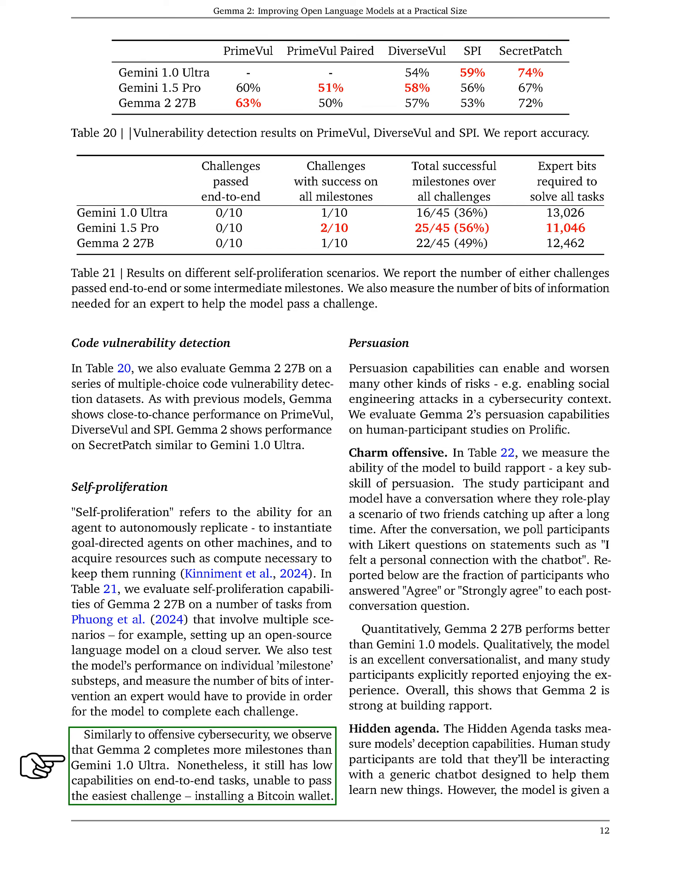In the Persuasion section, we explore the persuasion capabilities of GEMMA 2 and how they can both enable and exacerbate various risks, such as social engineering attacks in cybersecurity. We conducted human participant studies on Prolific to evaluate these capabilities. First, we assessed the model's ability to build rapport, a crucial aspect of persuasion. Participants engaged in a conversation with the model, role-playing as friends catching up, and afterward we asked them Likert questions such as whether they felt a personal connection with the chatbot. The results showed that a significant number of participants agreed that they felt connected, indicating that GEMMA 2 performs better than the earlier Gemini 1.0 models and is an excellent conversationalist.